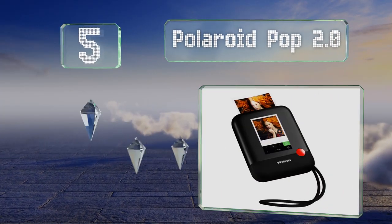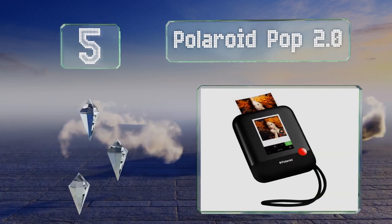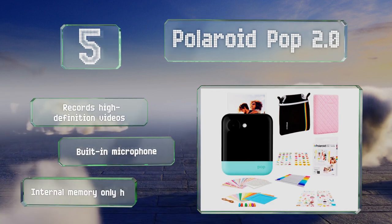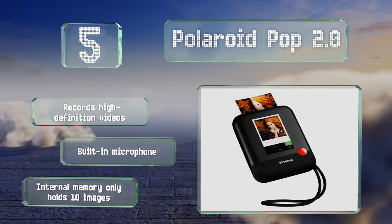Moving up our list to number five, the latest iteration of the instant camera, the Polaroid Pop 2.0, features a 20-megapixel lens on the front and a four-inch touchscreen display on the back. Its Wi-Fi connectivity allows you to not only print the photo but share it online too. It can record high-definition videos and includes a built-in microphone for audio, but its internal memory only holds 10 images.